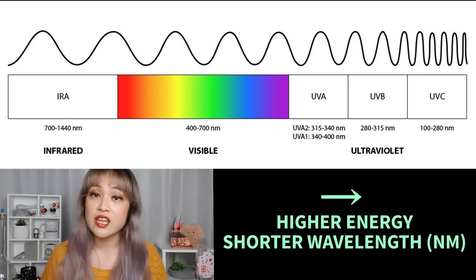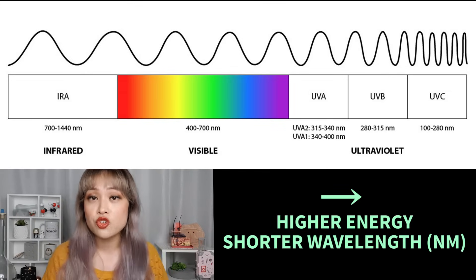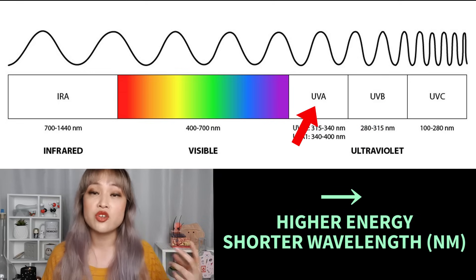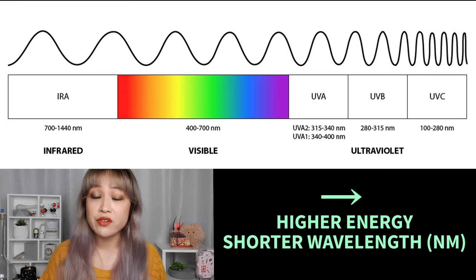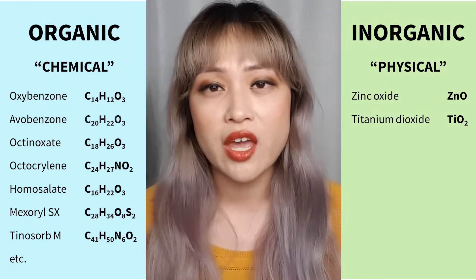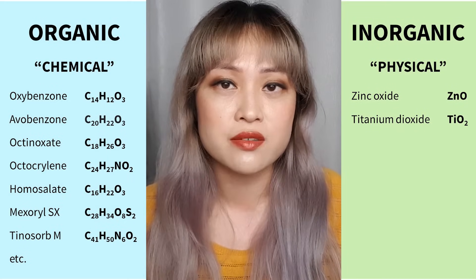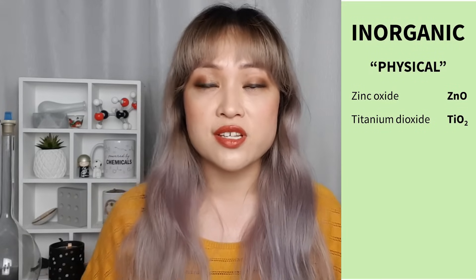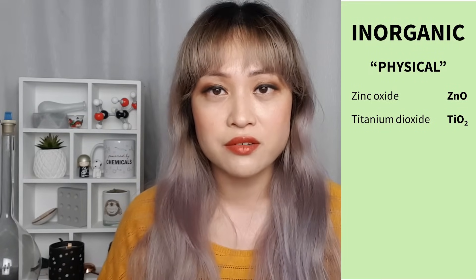Sunscreens contain active ingredients that reduce the amount of UV hitting your skin. UV is a type of light — it's higher energy and shorter wavelength than visible light. There are two types of UV that hit our skin from the sun: UVB, which is higher energy and shorter wavelength, and UVA, which is lower energy and longer wavelength. There are two main categories of sunscreen ingredients: organic and inorganic, sometimes called chemical and physical. Inorganic sunscreens are zinc oxide and titanium dioxide.